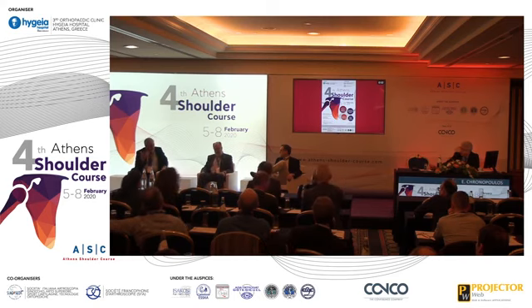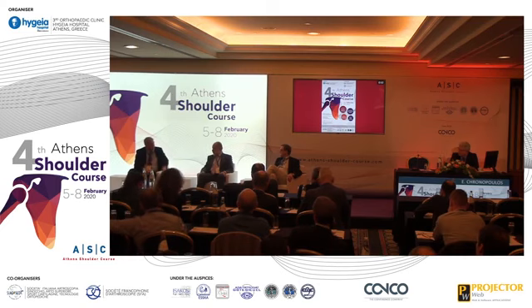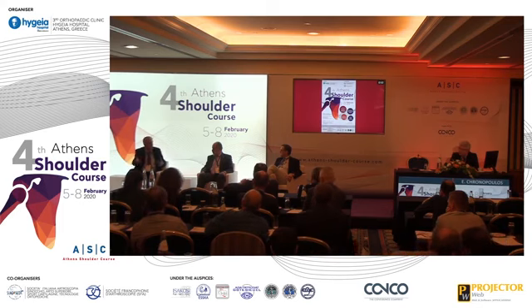One thing that's important to say: some of us at centers collecting infections from all over have quite large revision numbers. To be honest, some single-stage attempts I did required going back to a two-stage. I tried to preserve everything — just change components, wash, all that — and it failed. Maybe it failed because it was too late. So those two cases I had to do a two-stage.